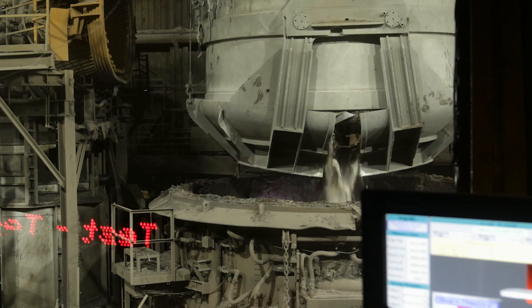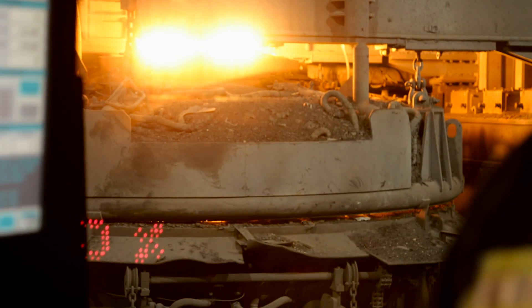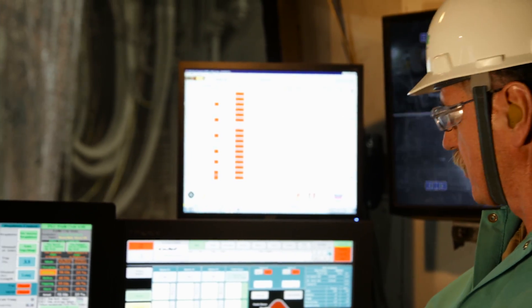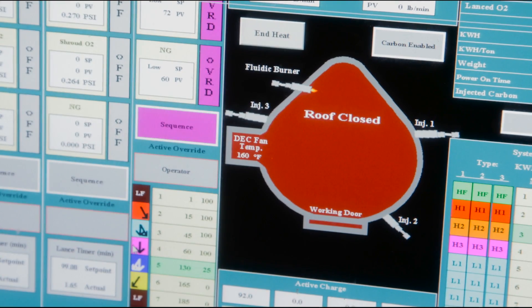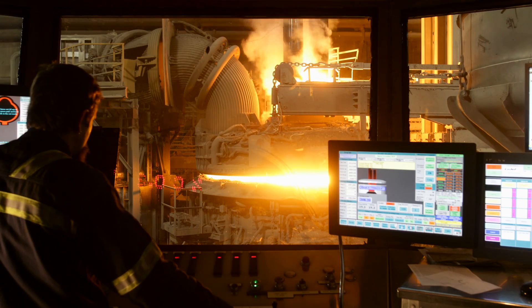It has been very successful to work with Gerdau in this installation and the benefits and results are very evident. We have already improved our productivity around 15%, the power-off delays dropped 53%, and we also increased our productivity by reducing our power-on time.